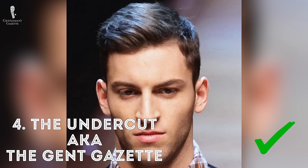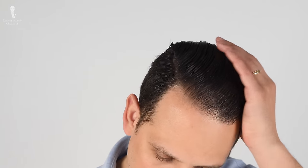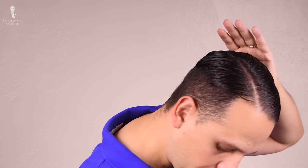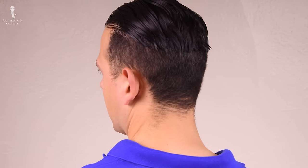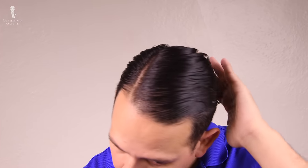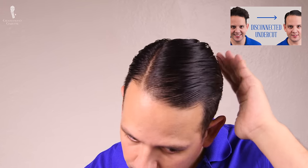The fourth haircut is the undercut, or what we call the Gent Gazette cut — it's the haircut I typically wear. I part it on one side, and initially I started parting it further in the middle and moved all the way out. Usually my sides are cut shorter all the way up so I get a nice transition, and it grows out in a way that doesn't look terrible. I go for a haircut about every three to four weeks. If you want to see how I get that hairstyle step by step, please check out this video.